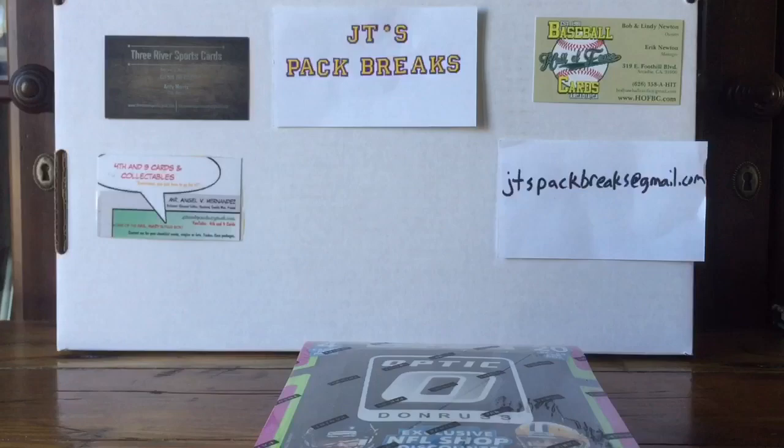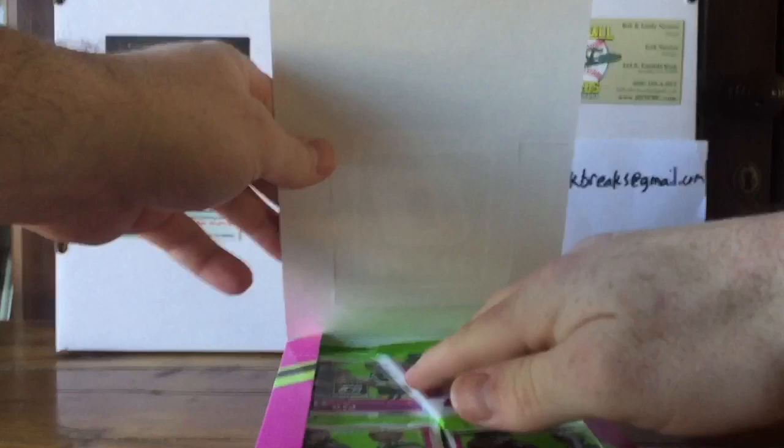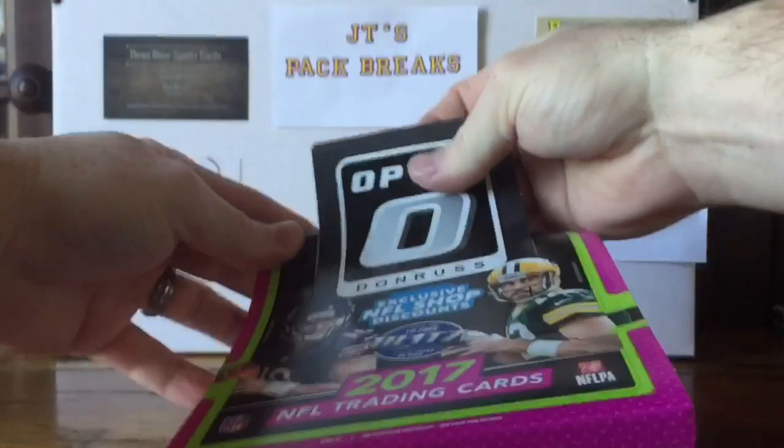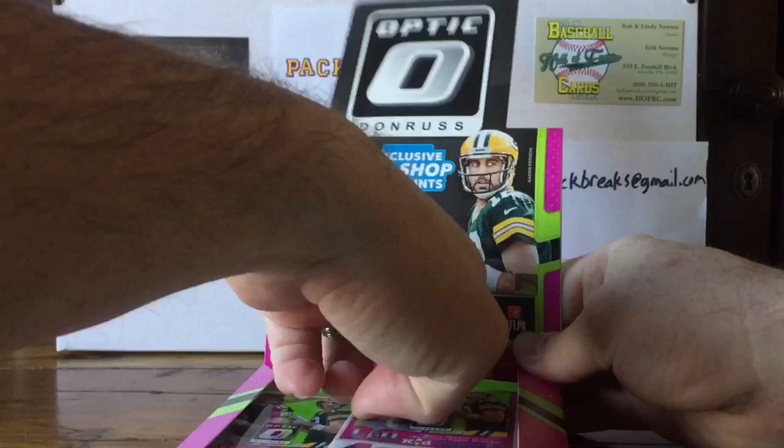We're looking for some PC cards of mine — I want some Alvin Kamara, any Saints cards, some Leonard Fournette cards, any former LSU Tigers would be great for me. Tre'Davious White is a guy I'm collecting this year.